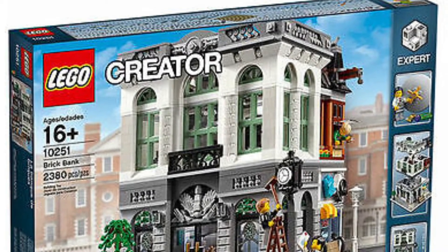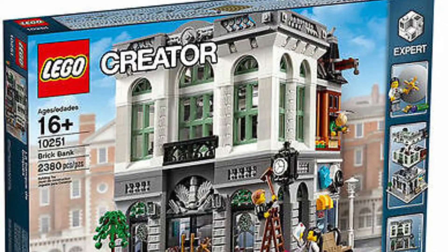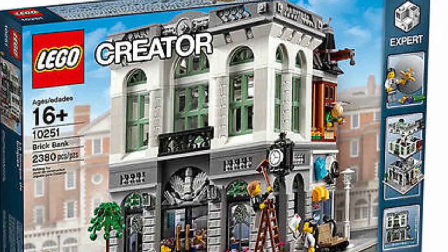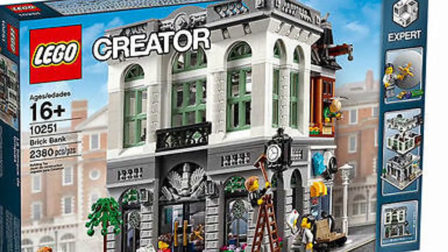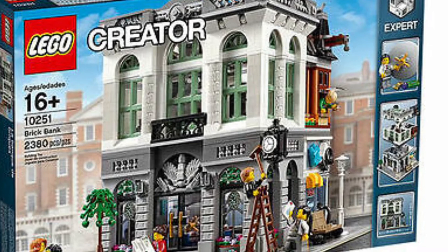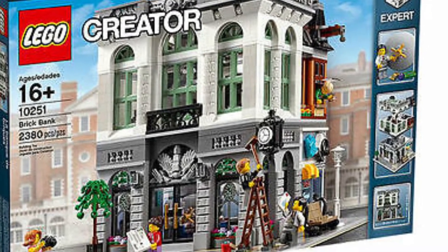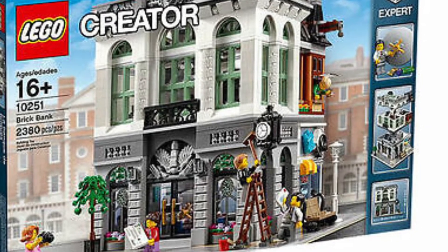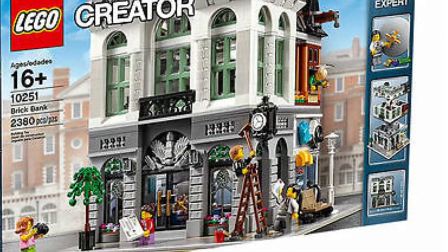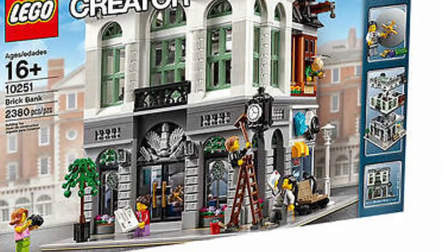The next one is the Brick Bank, set 10251. It's really cool — you know you're cool when you get the Creator Expert label on your box. I've seen this one in person; I think one of my friends had it. Really good detail and I like the color scheme too — the sand green. I think behind the bank there's something else as well.